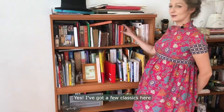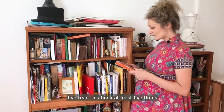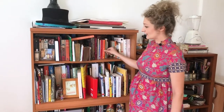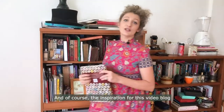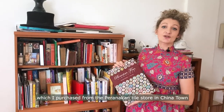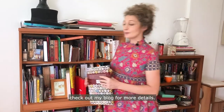Got a few classics here. One of my favourites — the French Revolution by Christopher Hibbert. I've read this book at least five times; a great historical account. And then of course the inspiration for this video blog, History of Peranakan Tiles, which I purchased from the Peranakan Tiles store in Chinatown. Check out my blog for more details.